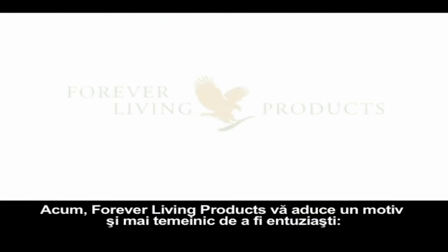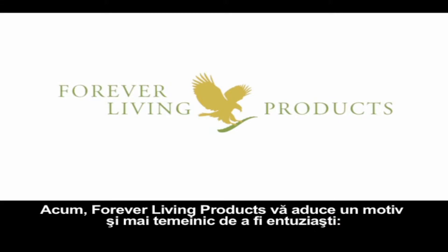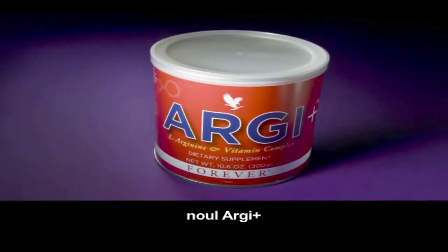Now, Forever Living Products introduces an even better reason to get excited — new RG+.